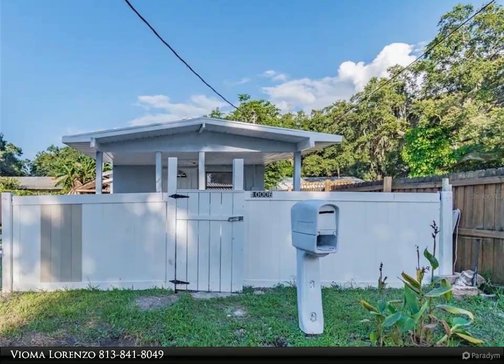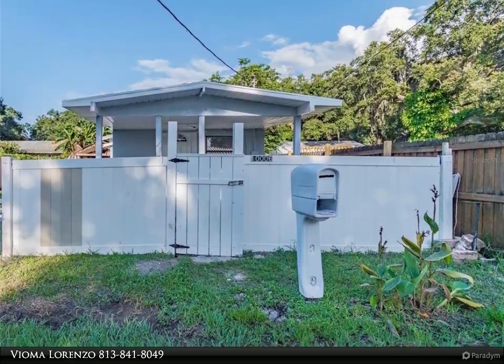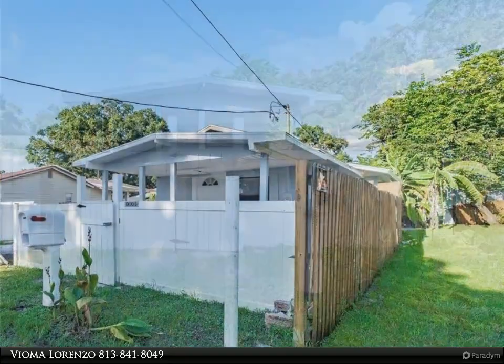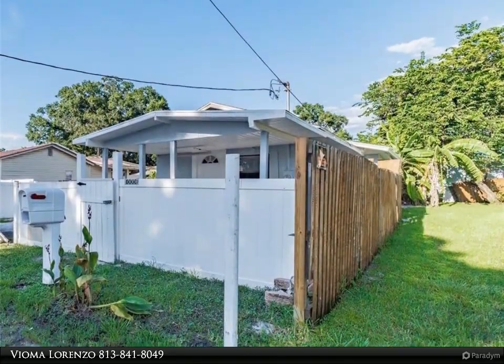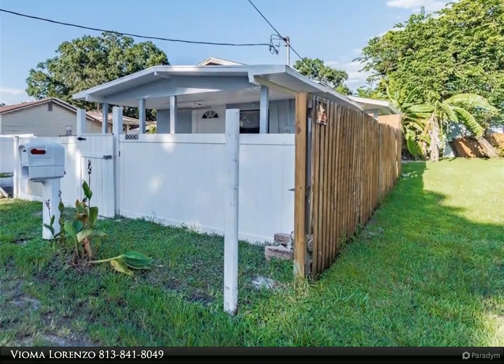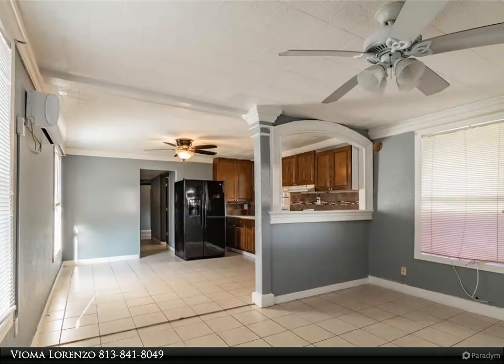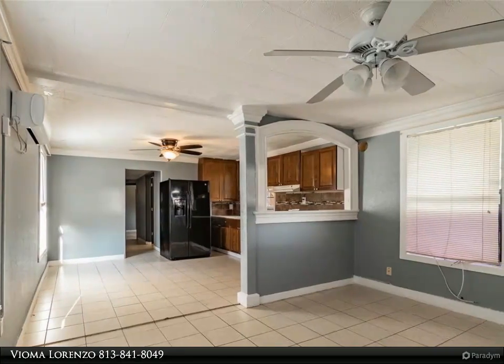This Dalton Wade Real Estate Group Property Video is presented by Vioma Lorenzo. Amazing opportunity for an investor or owner — low maintenance rental will be a great start to a new portfolio or a great, easy addition to your current rental income. This recently renovated two-bed/one-bath bungalow with no HOA or CDD,